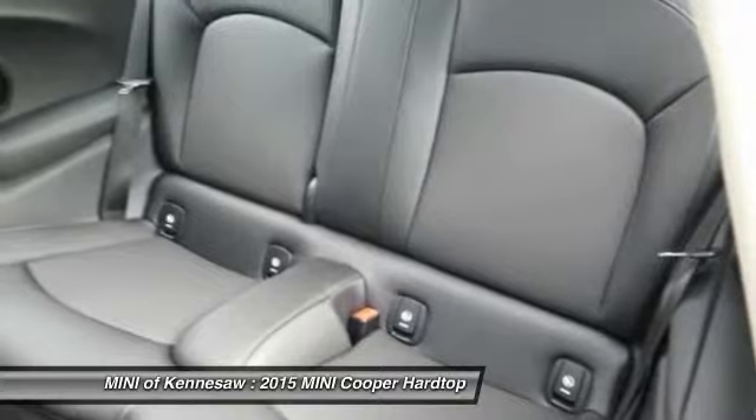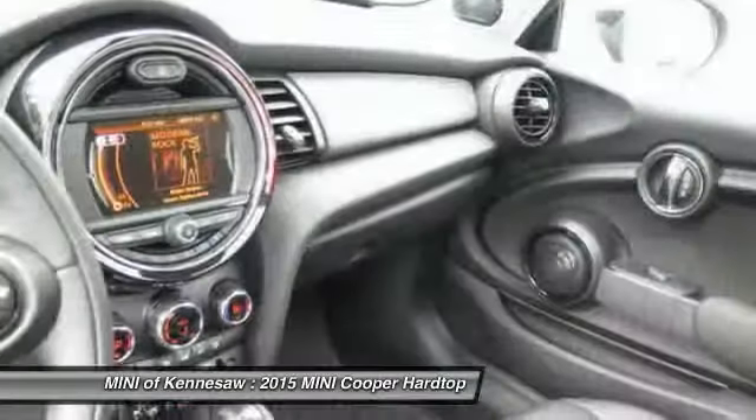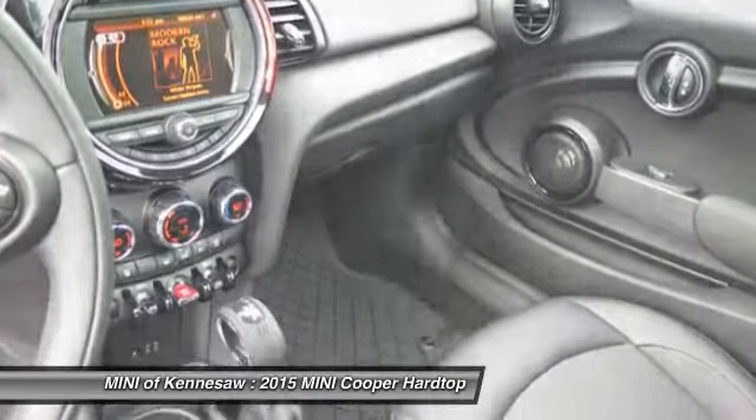Power steering, floor mats, cruise control, aluminum wheels, AM-FM stereo radio.